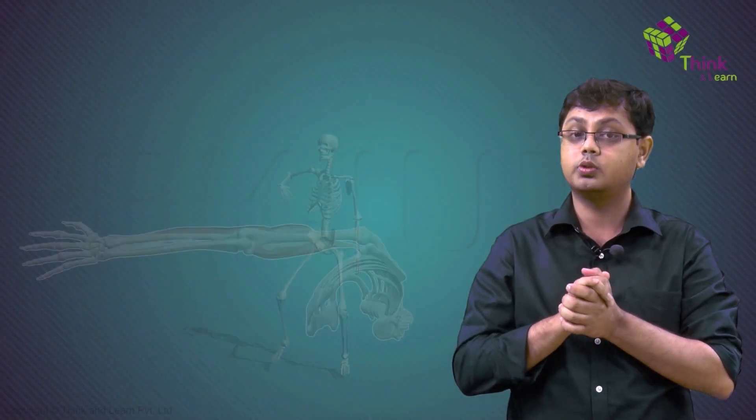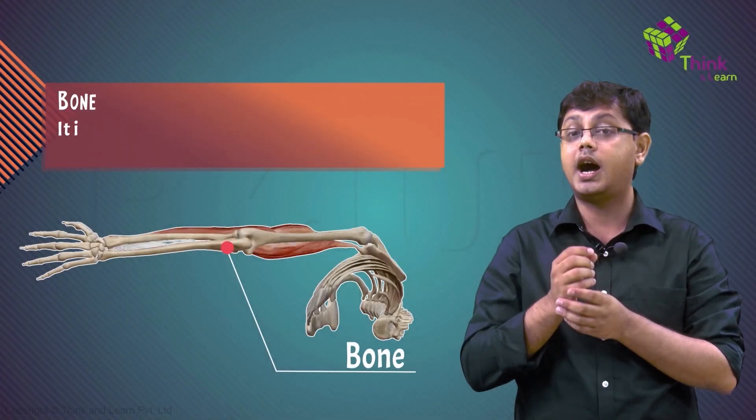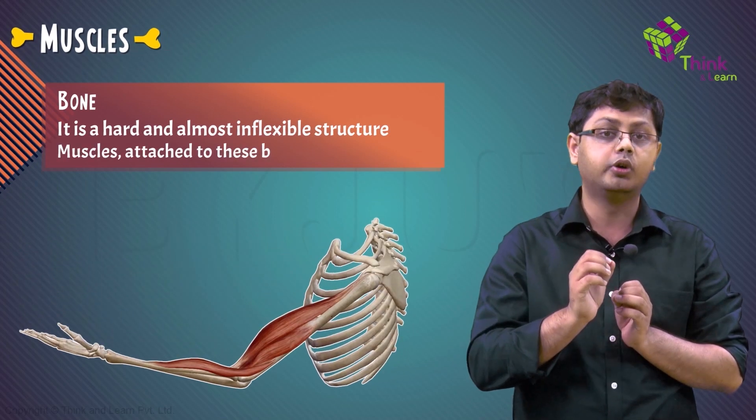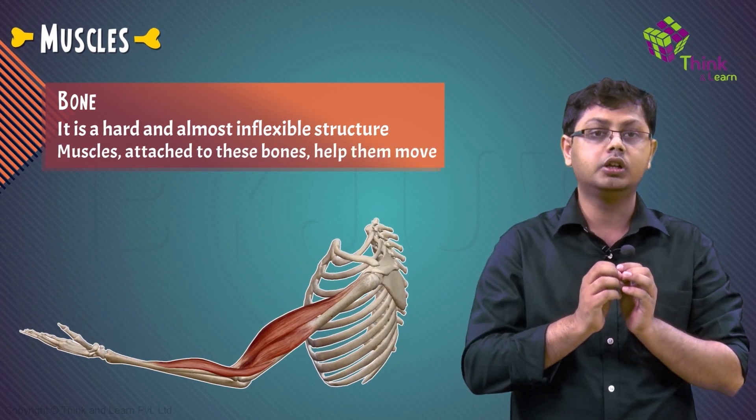Can you picture just a skeleton doing the dance? Whoa, that was nice, wasn't it? The bone is a hard structure, almost inflexible. Muscles attached to these bones can make them move.